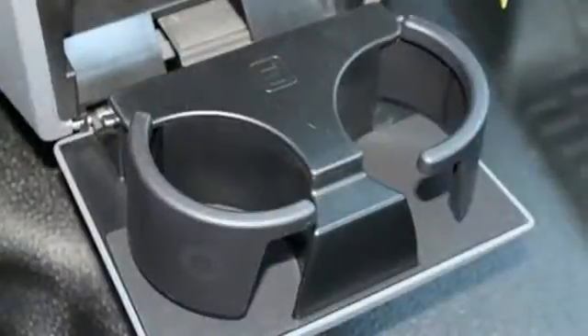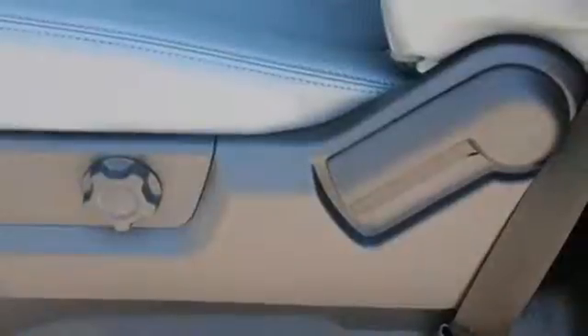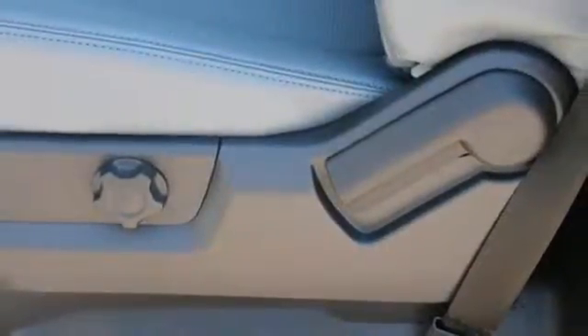It delivers best-in-class towing capability, aided by the included trailer sway control, advanced track, and a trailer hitch receiver. This truck works for you.